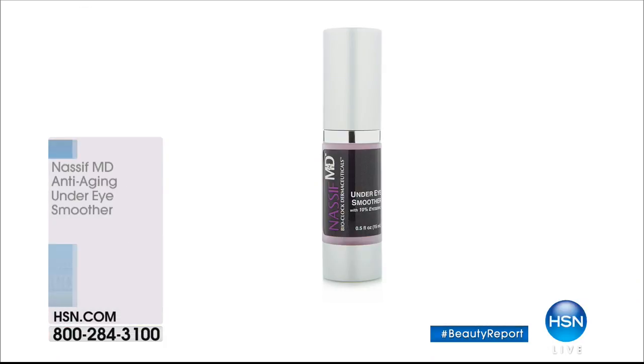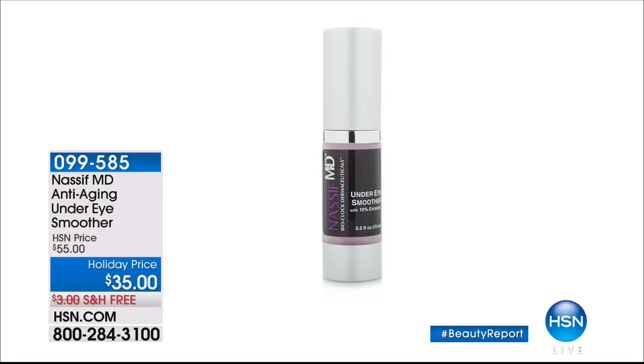Thank you so much, Sarah — True Flora is an amazing brand and you'll be back. We've got a lot more coming up. Dr. Paul Nasif from Botched is here — his final show today featuring the anti-aging under-eye smoother, 20% off, never on sale — you can secure it for $35 on auto-ship. We also have his buy-one-get-one detox pads and his Hydra Screen coming up. And beauty expert Jennifer Walsh is standing by to share tips on how to plump up the volume in your hair and your lips for the holidays.